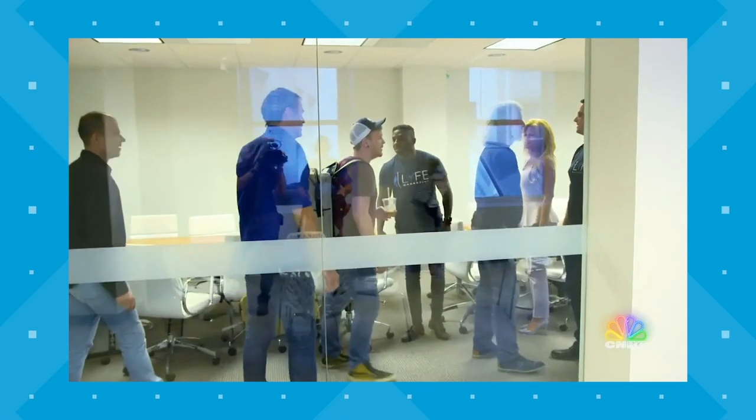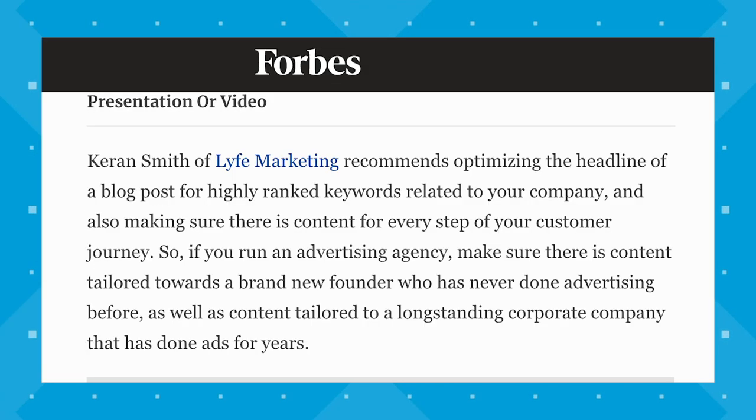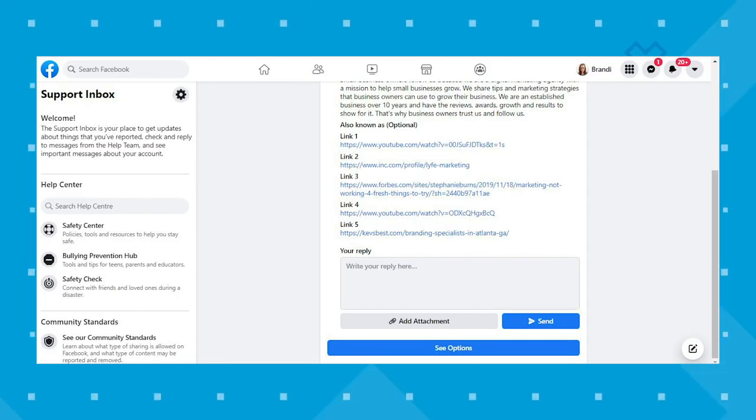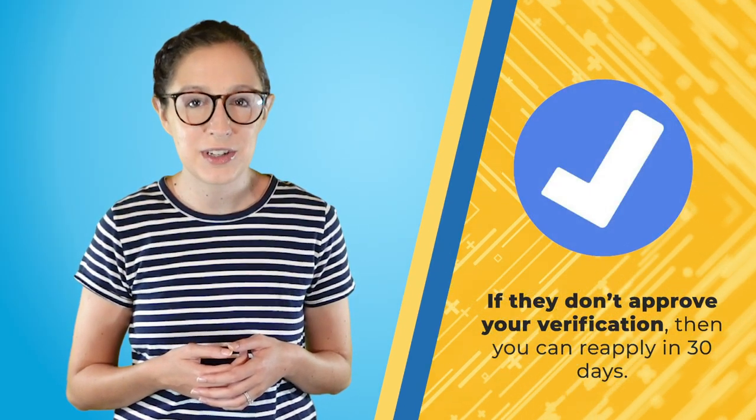For instance, we put a link to our feature on CNBC's show The Profit, a link to our company profile showing we made the 2020 Inc. 5000 list of the fastest growing companies worldwide, a link to our news feature on Cheddar, as well as a few articles we've been mentioned in, including Forbes. After you click send, you'll land on a page that turns your application submission into a support conversation in case you want to send anything else. If they don't approve your verification, you can reapply in 30 days.